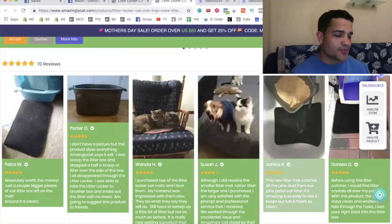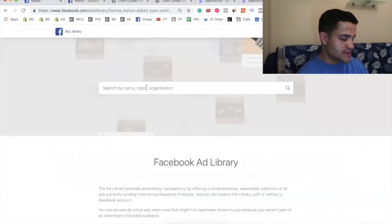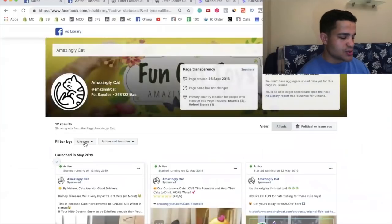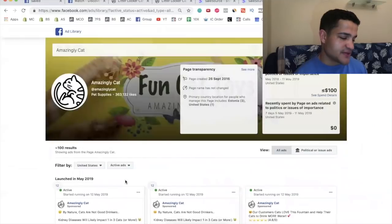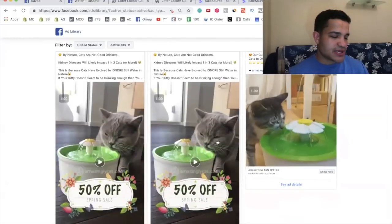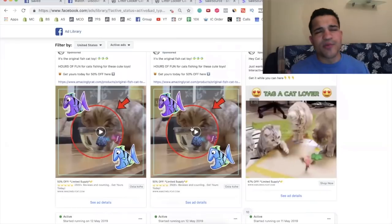Now that we know this is the main product, let's go to their Facebook page to see what's selling most. The store is called Amazingly Cat. In the ads library, choose the country — United States — and you can sort by active and inactive ads. If you sort by inactive, you can see ads that didn't work or stopped working. We're only looking at active ads.